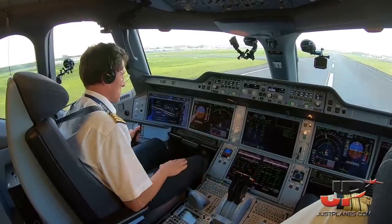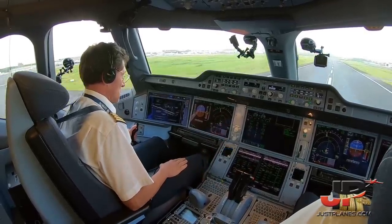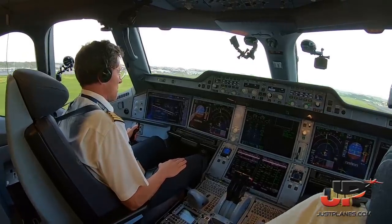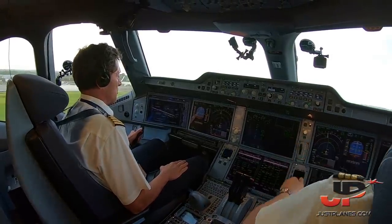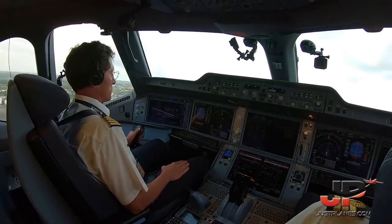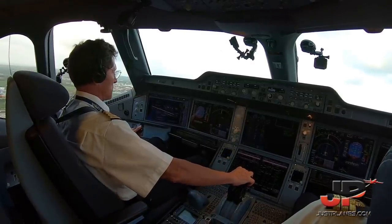V1. Rotate. Positive climb. Gear up. Gear up. Now. Check.